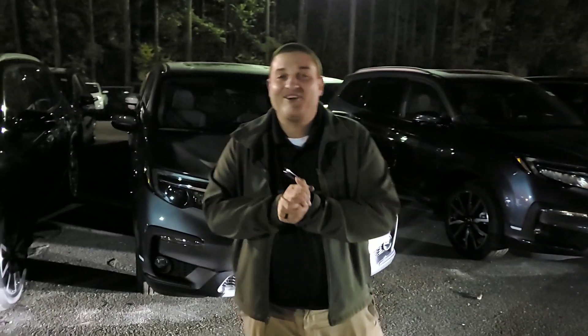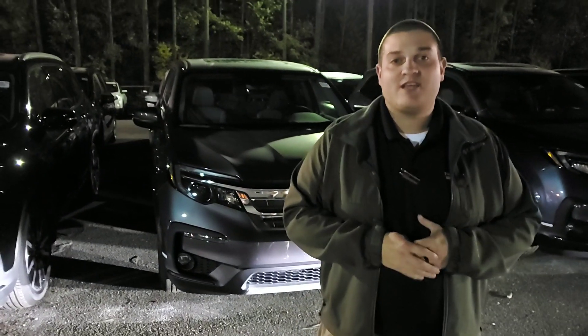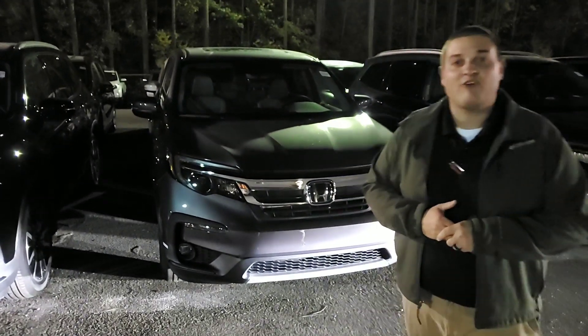I'm going to have that color and trim combination available to you that you're looking for. I wanted to shoot this video real quick to put a face with the name and also tell you a little bit about the vehicle you selected. The Pilot EX is going to come standard with LED daytime running lights on the front.